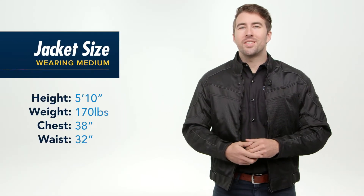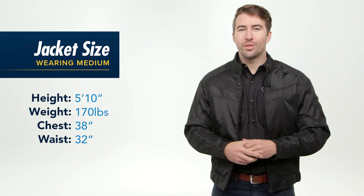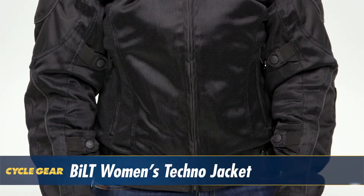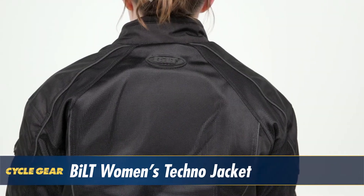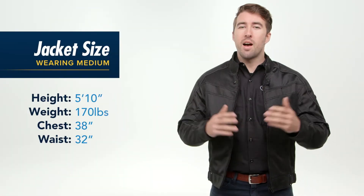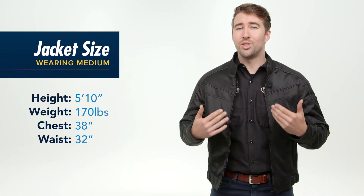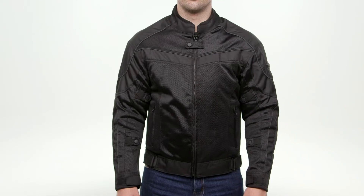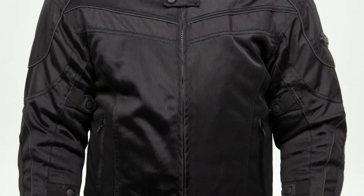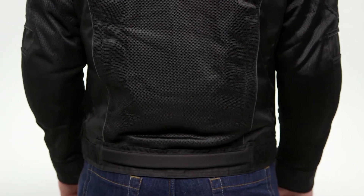The Built Techno Jacket comes in sizes small all the way up to 5XL and it's also available in tall sizes as well. Another great benefit is it's available in a women's version too, which has a ladies-specific cut to it. For reference, I'm 170 pounds, 5'10" with a 38 inch chest, and I'm currently wearing a size medium. The medium fits me spot on. This is a little more of an American cut with a bit more room in the chest and the waist, but it's fitting me true to size.